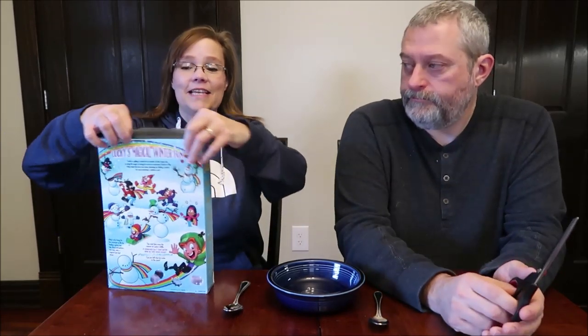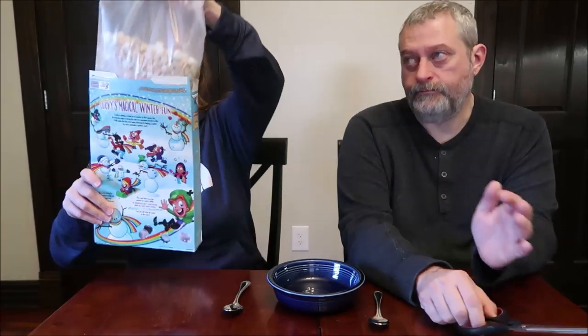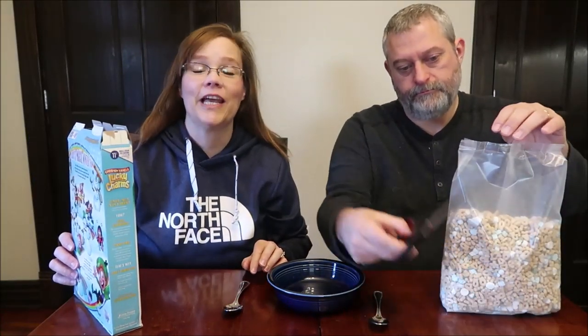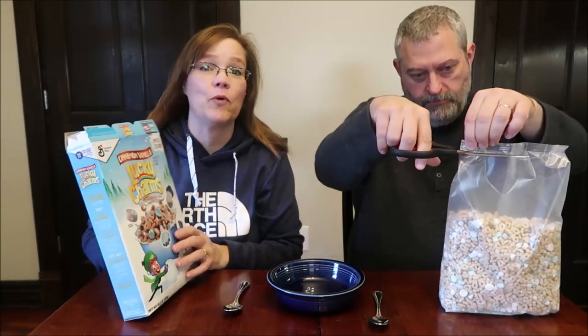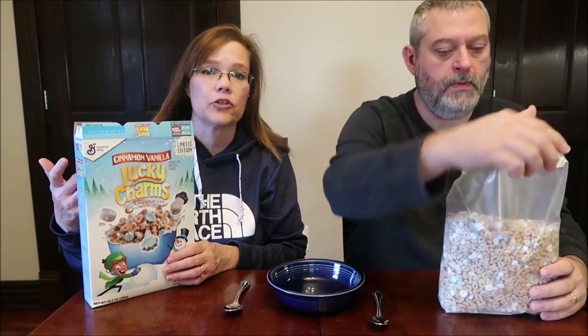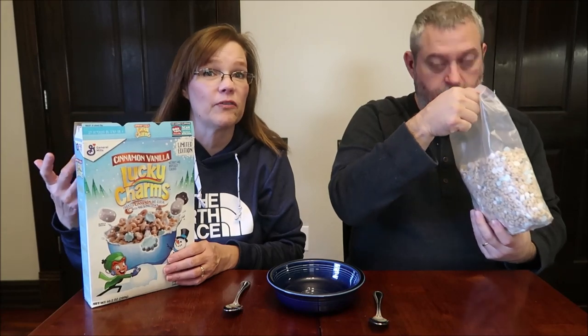Today, Kevin and I are going to be reviewing the General Mills Cinnamon Vanilla Lucky Charms cereal. This is a limited edition cereal, and I want to thank Chris for letting me know it was out there and that we had not reviewed it, because honestly, if I had seen this on the shelf, I would have thought that we already reviewed it.